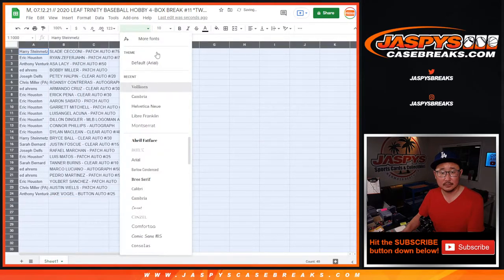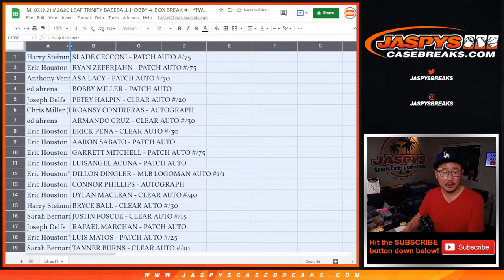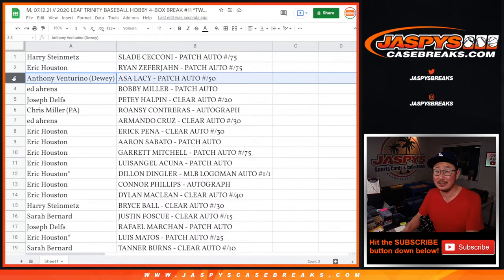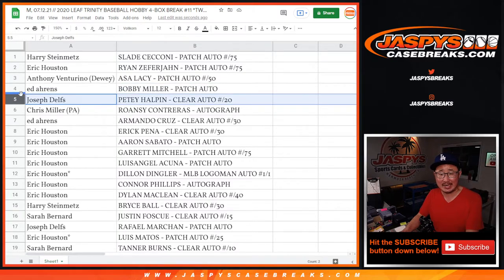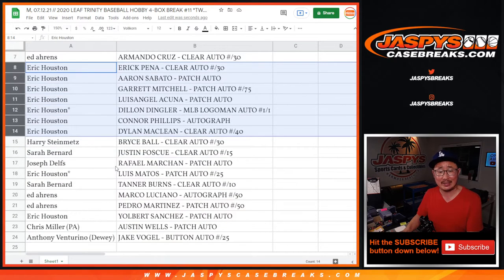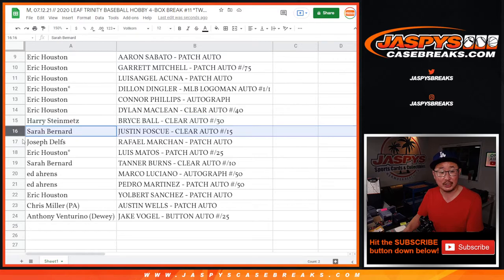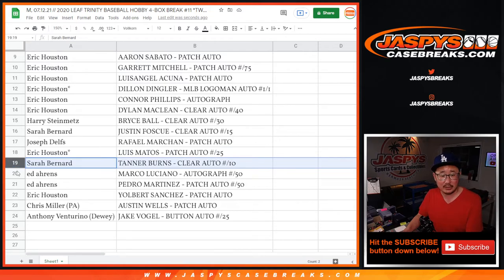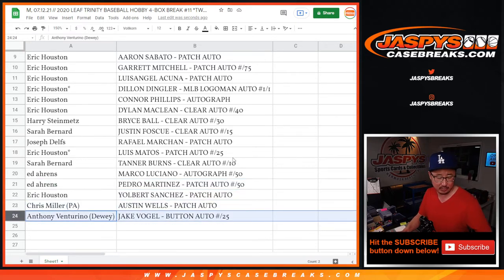Harry with the Slade Ciccone to 75. Eric with the Ryan Zephyrion patch auto. Anthony with the Asa Lacy. Ed with the Bobby Miller — that's strong too. Joseph with the Petey Halpin. Chris with the Ronci Contreras. Ed with the Armando Cruz. Eric with a big chunk of players — Eric Pena, Aaron Sabato, Garrett Mitchell, Luis Angel Acuna, Dylan Dingler one of one logo man autograph — all aboard the Big Hit Express! Plus Connor Phillips and Dylan McClain. Harry with the Bryce Ball clear autograph. Sarah with the Justin Foscue — big Rangers prospect. Joseph with the Rafael Marchand. Luis Matos for Eric. Sarah with the Tanner Burns to 10. Ed with the Marco Luciano and the Pedro Martinez. Eric with the Yolbert Sanchez. Chris with the Austin Wells. And Anthony with the Jake Vogel button auto, numbered to 25.